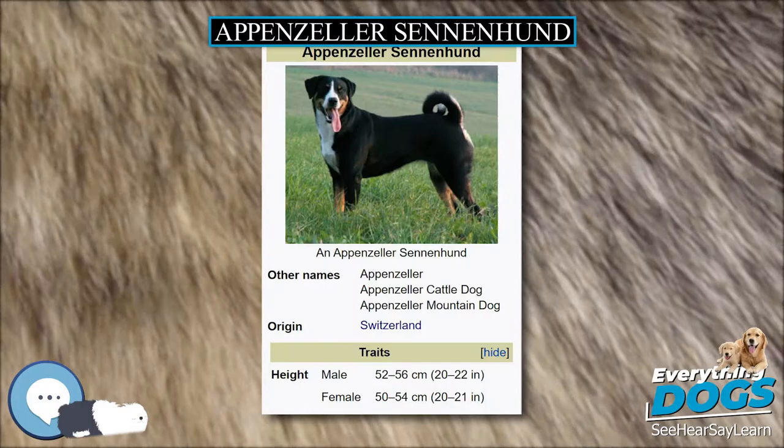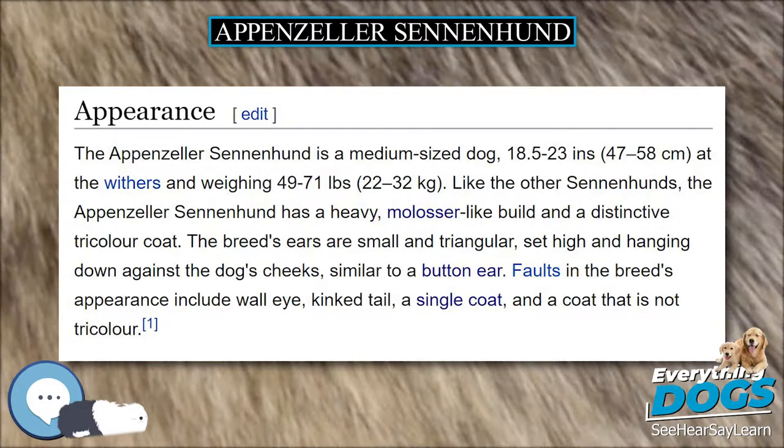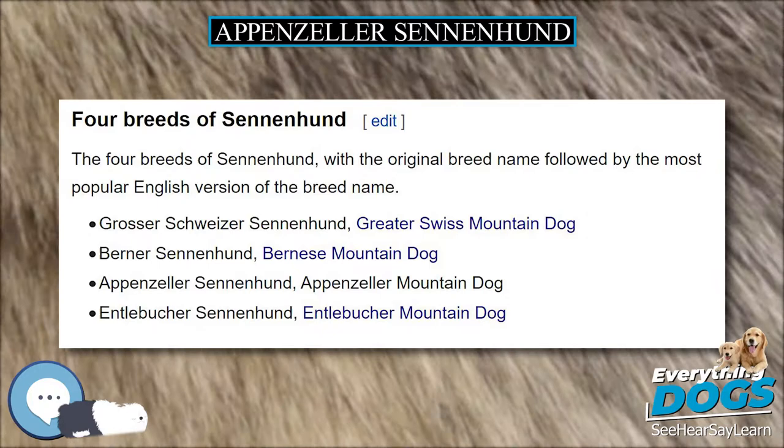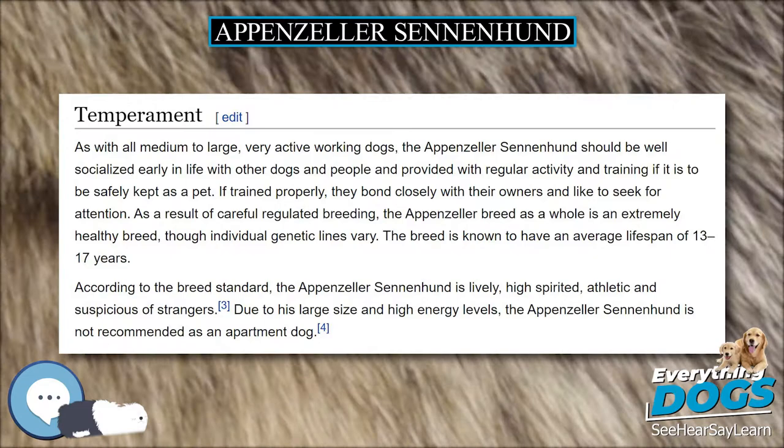As with all medium to large, very active working dogs, the Appenzeller Sennenhund should be well socialized early in life with other dogs and people, and provided with regular activity and training if it is to be safely kept as a pet. If trained properly, they bond closely with their owners and like to seek attention. As a result of careful regulated breeding, the Appenzeller breed as a whole is an extremely healthy breed, though individual genetic lines vary.